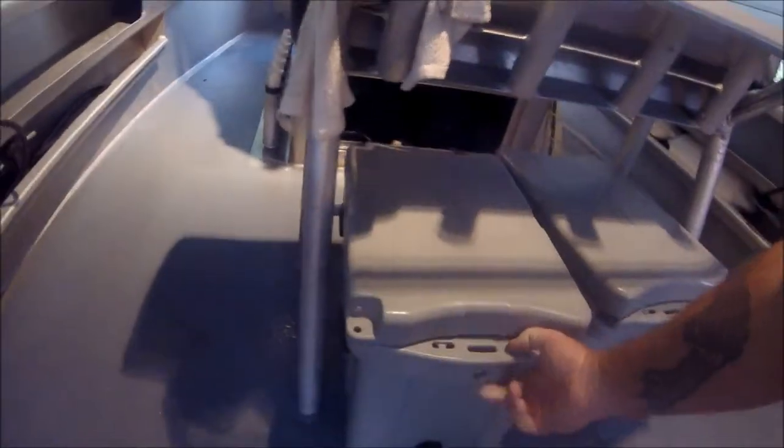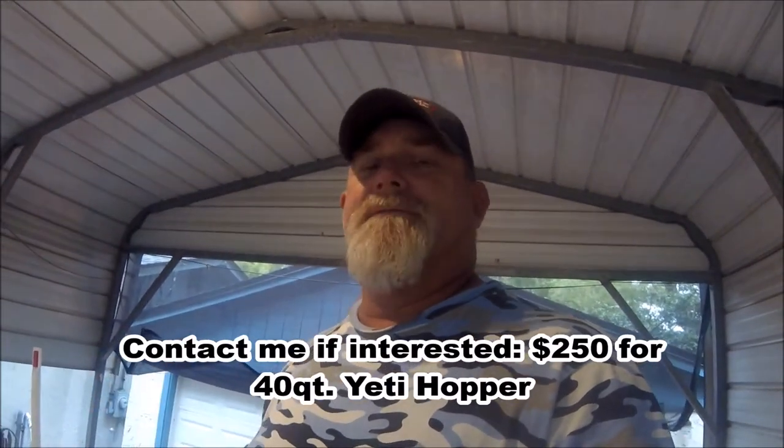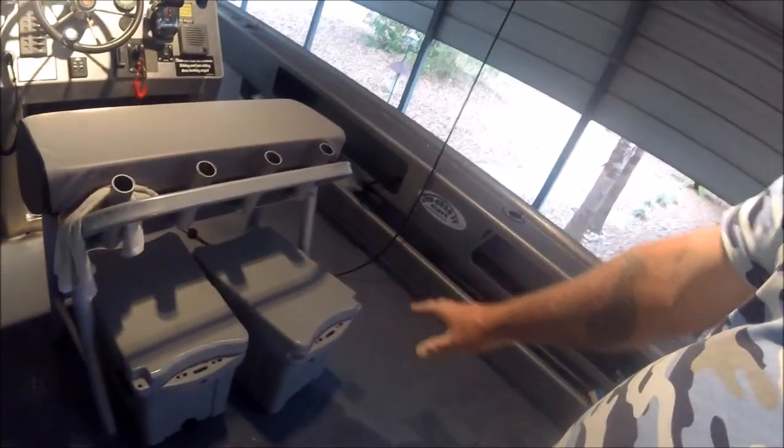I've been carrying these frostbite coolers for seats — I've just been carrying them as seats, basically. I had my Yeti hoppers. I sold one to my neighbor around the corner, and I've got another one for sale — a 40-quart Yeti hopper — because I'm probably never going to be using the hoppers again. That was a great idea, having a really light little cooler to throw some ice in, throw fish in, or a couple drinks during the winter. Now I'm using these little gray frostbites that kind of match my boat.